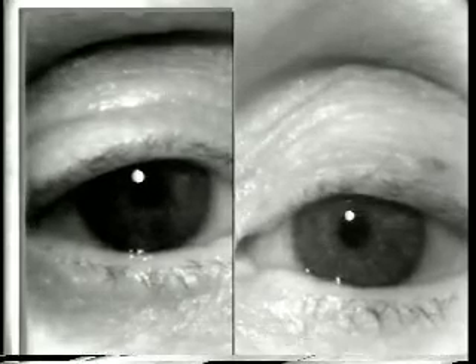The edrophonium, or tensilon test, can produce dramatic, short-lived relief of some or all of the symptoms of ocular myasthenia. This tape demonstrates some of the positive tensilon tests recorded at the University of Iowa.